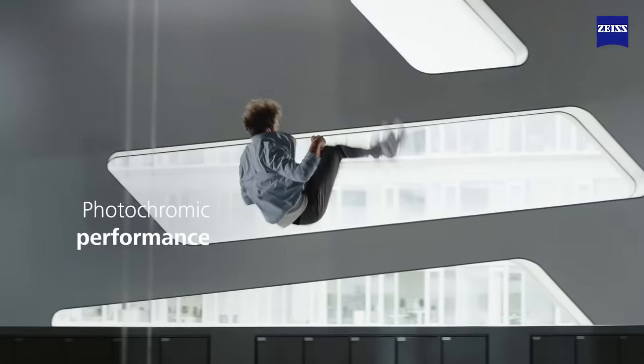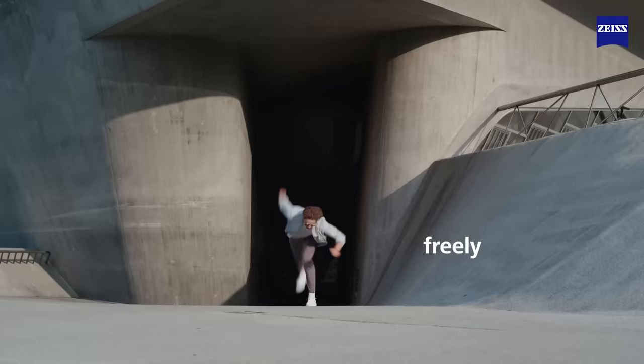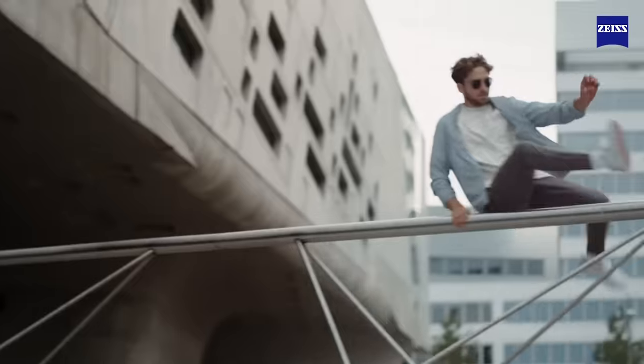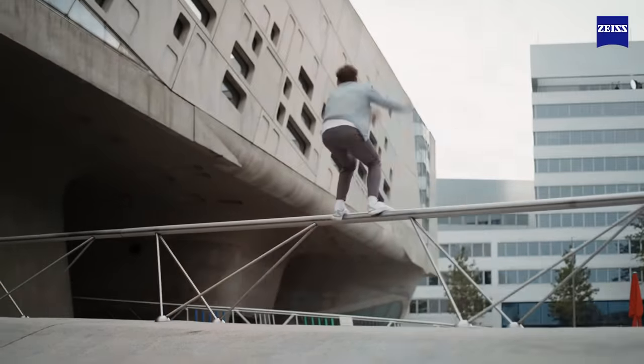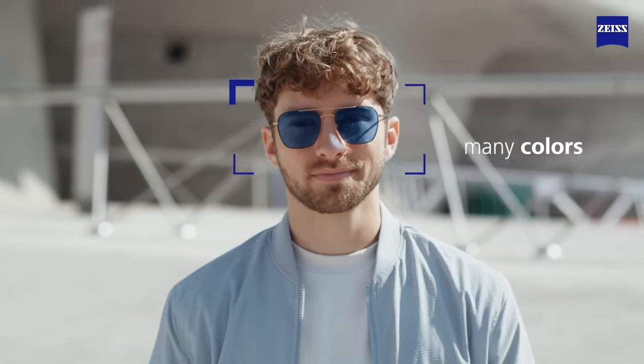Photochromic performance. Now perfected. In many colors, in any style.